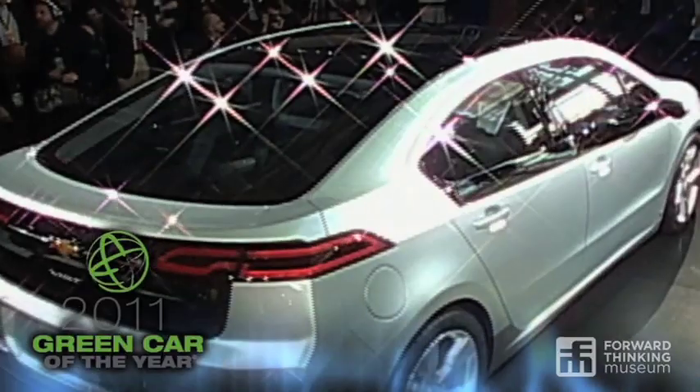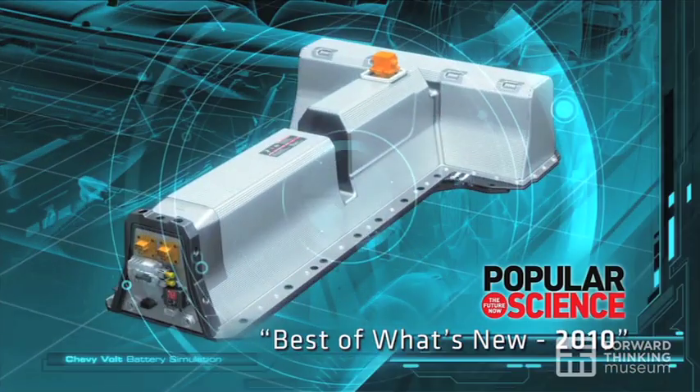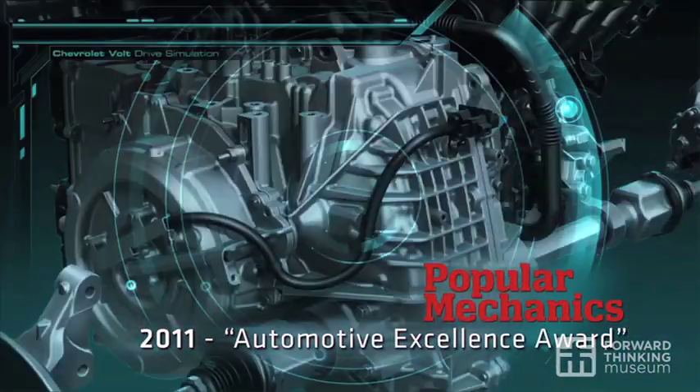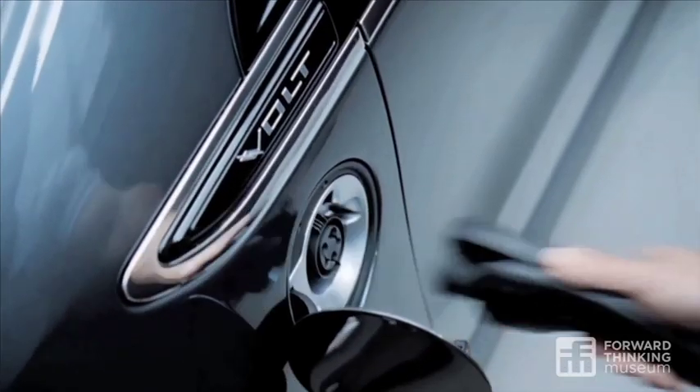These cars have lithium-ion batteries. Here in the middle of the Chevy Volt, down the tunnel and underneath the rear seat, there's a 300-pound T-shaped lithium-ion battery pack. That technology was not available at an automotive scale 10 years ago. Now it is.